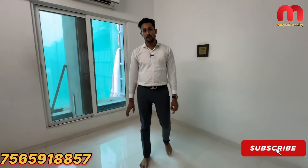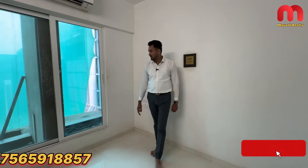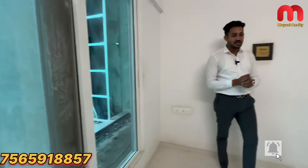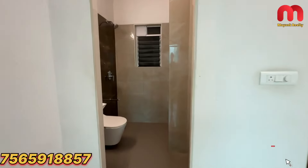Here comes the master bedroom. You will get a full window, so the ventilation will be better. You will get a full-size bed and good space. Here comes the attached toilet and washroom.